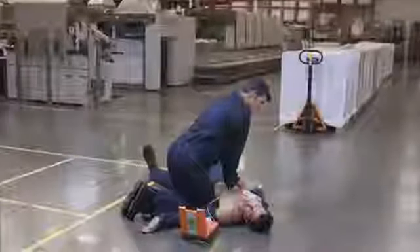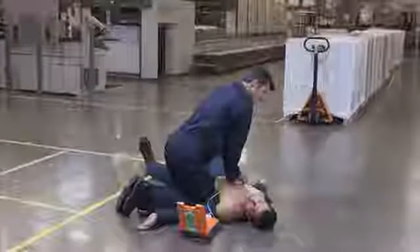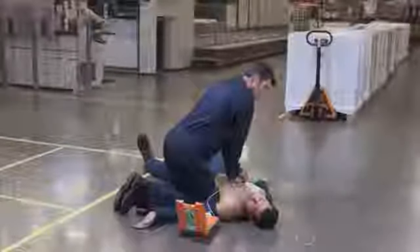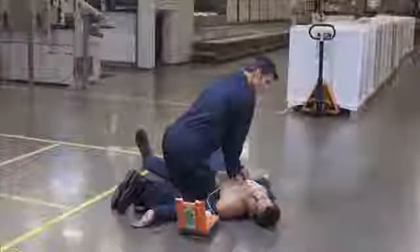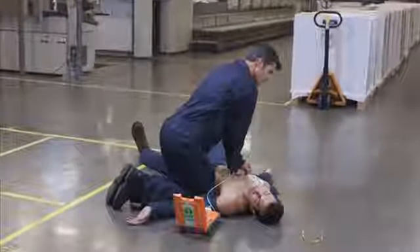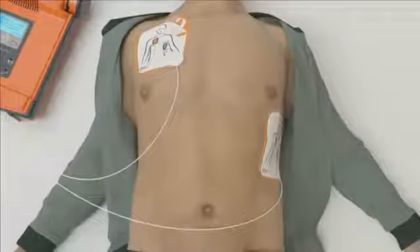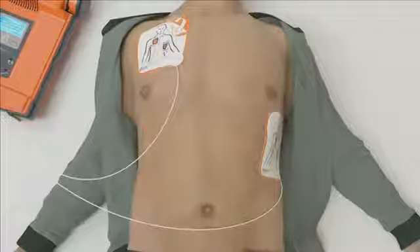If there is no green package in the lid and only standard electrode pads are connected, the AED will still guide you through how to perform CPR along with the metronome for 30 compressions as well as the two breaths — the only difference is that the AED will not give you feedback during CPR. Once the CPR cycle is complete, the G5 analyzes the heart rhythm and delivers additional therapy if necessary.